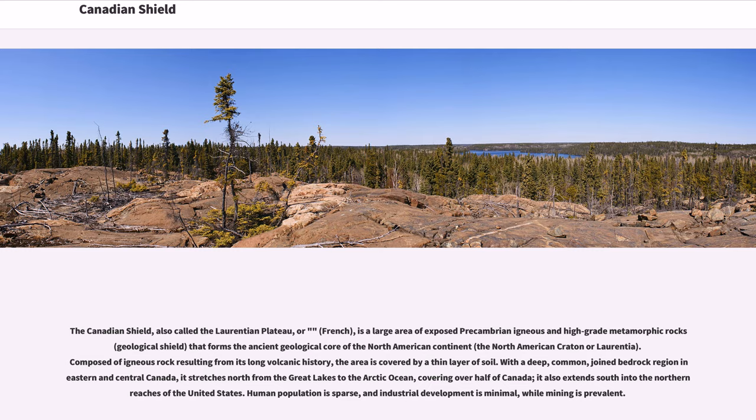The Canadian Shield, also called the Laurentian Plateau, is a large area of exposed Precambrian igneous and high-grade metamorphic rocks — a geological shield that forms the ancient geological core of the North American continent, the North American Craton or Laurentia.